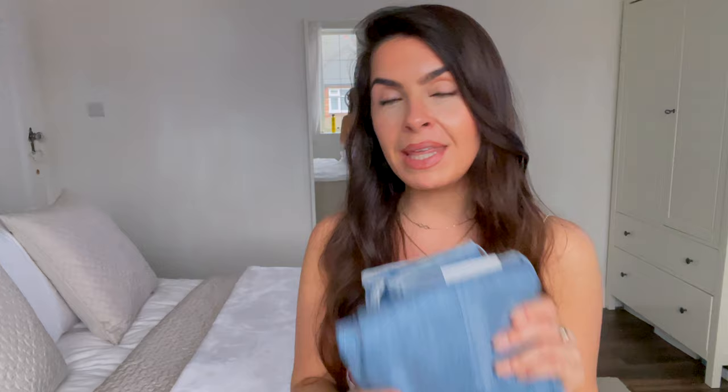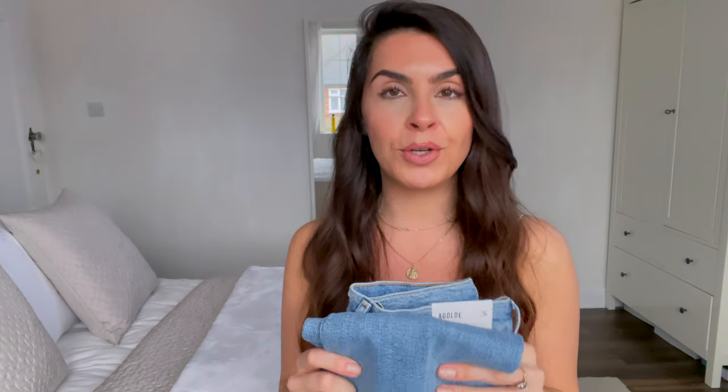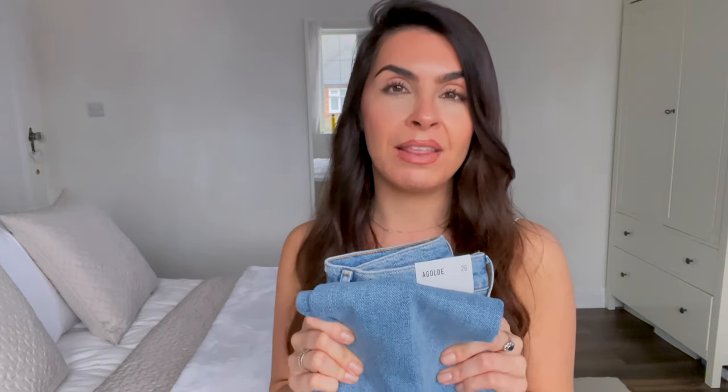It's tricky with a new brand because you go in blind, but I have a good idea now of what AGOLDE has to offer. The reviews say to size down, but I actually disagree — I would size up one, for all of them, because of the lack of elastane. Other than that, they are just such lovely jeans — the tailoring is so perfect. If you're looking for a high-waisted pair of spring jeans, this is the place to shop.